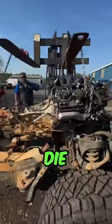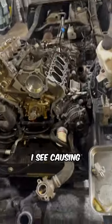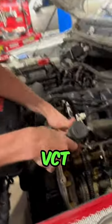Does your Ford 5-liter Coyote die when you come to a stop sometimes? Maybe it has timing codes. Let me show you the number one issue that I see causing both of these problems — that issue is the VCT solenoid.